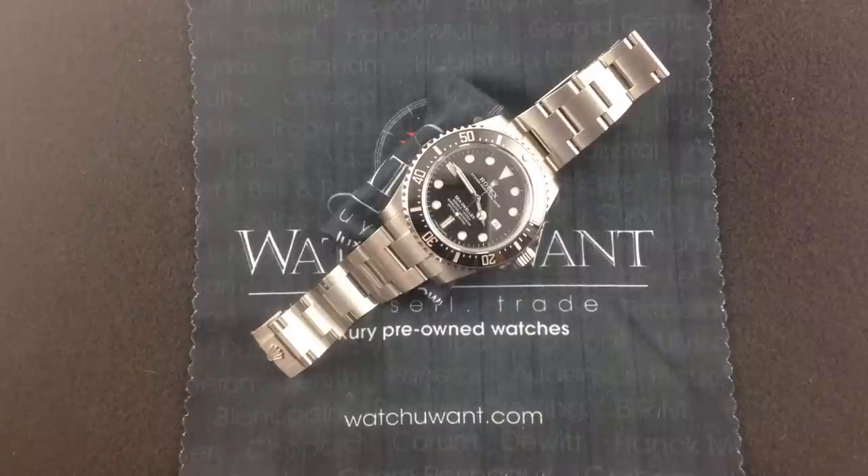Hi, I'm Tim, and welcome to WhatYouWant.com. Thanks for logging on. Today, we're going back to the future with a Rolex classic, or should I say, a blast from the past.